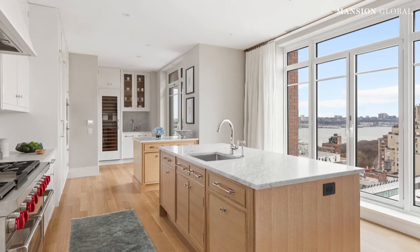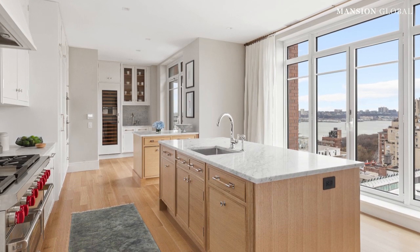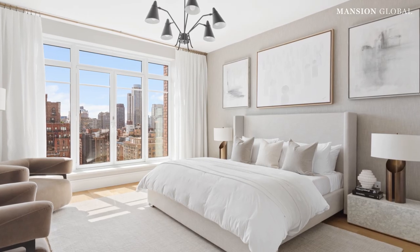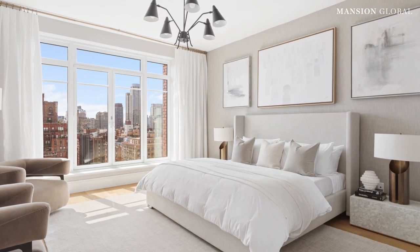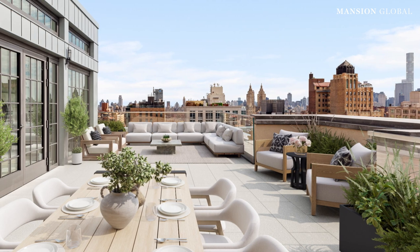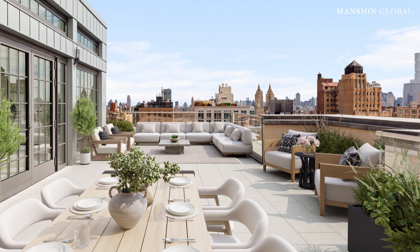That means sweeping views over the Hudson River, Central Park, and the Midtown skyline. At more than 6,000 square feet, the penthouse lives more like a house than a condo, with radiant heat, marble floors in the bathrooms, and a top-level terrace larger than most New York City apartments.